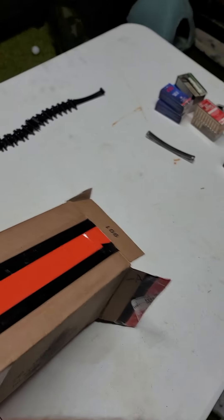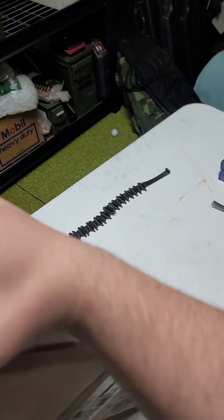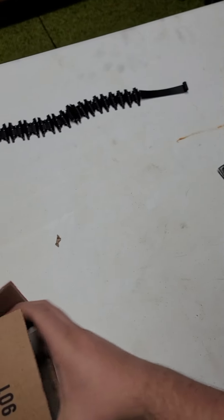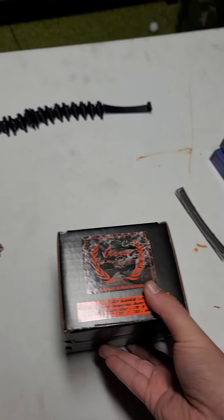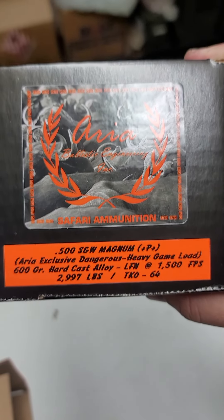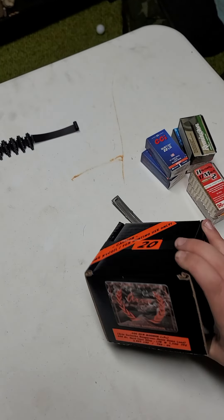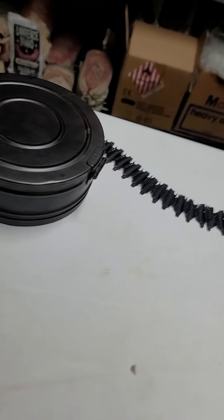Let's see what else we can dump out of this box. Got another box of 500s — another Aria Exclusive 600 Grain Hardcast Alloys, again Plus P Plus.